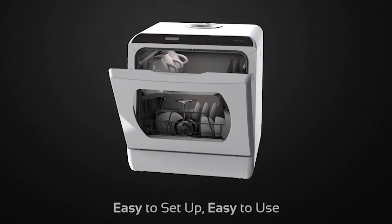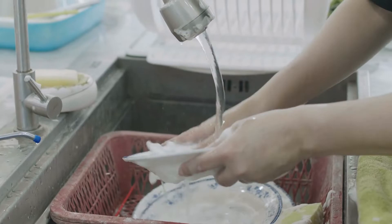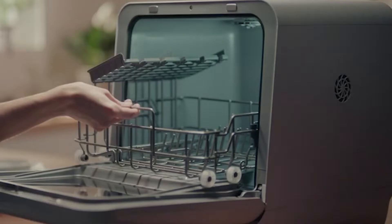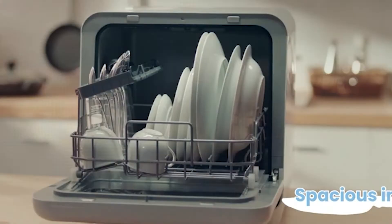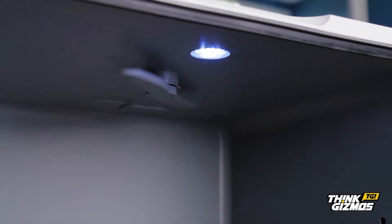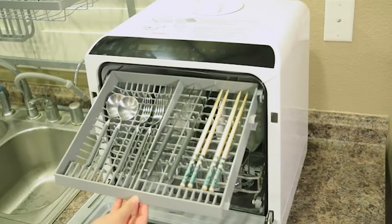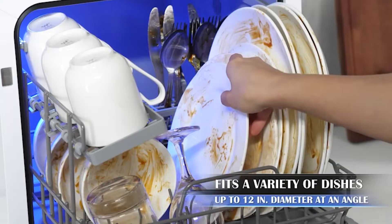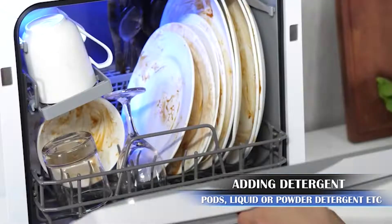Not every home has a dishwasher in the kitchen, which can leave you scrubbing dishes by hand every single day. If you are tired of washing all your dishes in the sink but don't necessarily have the space for a full-size dishwasher, a portable dishwasher can help save you time and energy. In many cases, these smaller appliances are far more flexible and cost-effective than their full-size counterparts, as well as more space efficient. To help you choose a portable dishwasher that will work for your home, we have compiled a list of the 7 top rated portable dishwashers available on the market today.